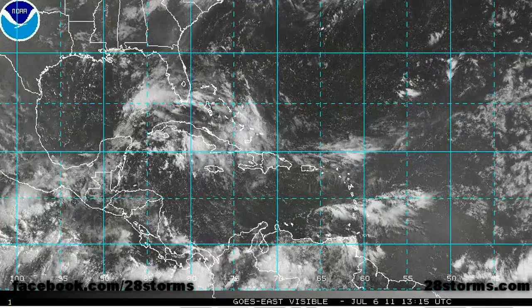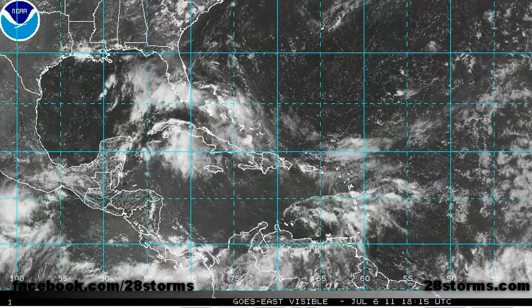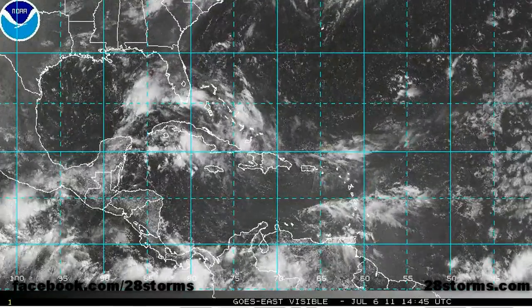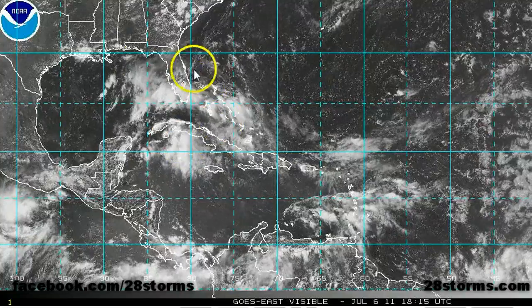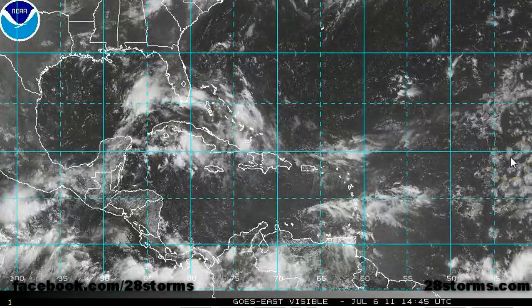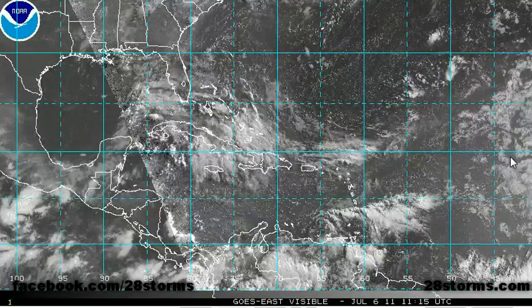The latest wide angle satellite imagery shows all three areas that we have already mentioned. We have this developing tropical system out here in the eastern Pacific, and look at the convection that has flared over much of the southeast Gulf of Mexico over the last 24 hours.